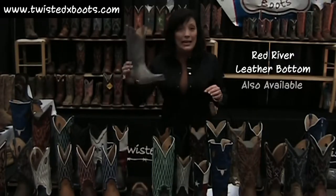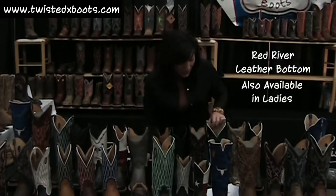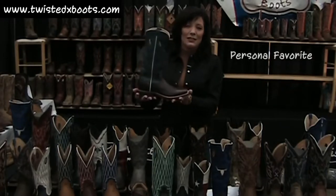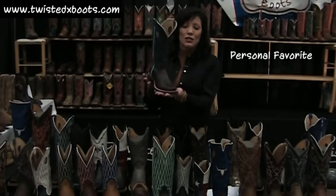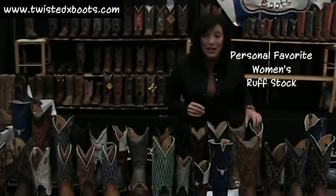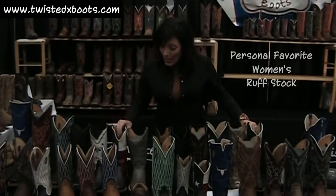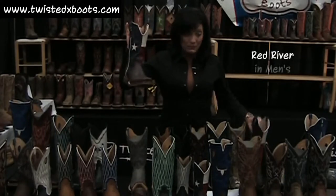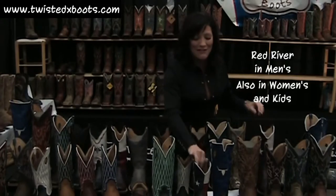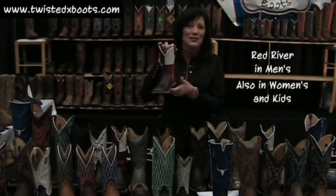We have them in ladies' — this is my favorite ladies' in the spring collection. It's just beautiful: the turquoise, the chocolate, the new toe. It's there. You can see these all online, by the way. In the men's Red River, we also have women's, and we also have the kids, which are just cute as a bug on.